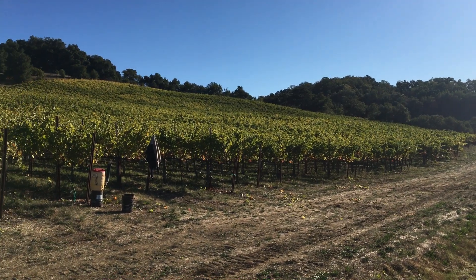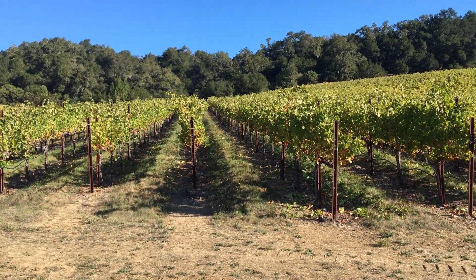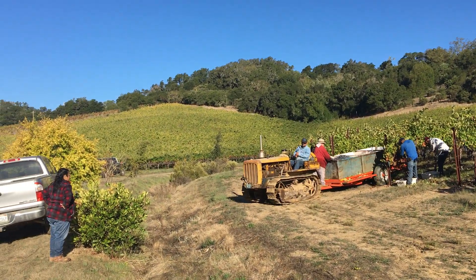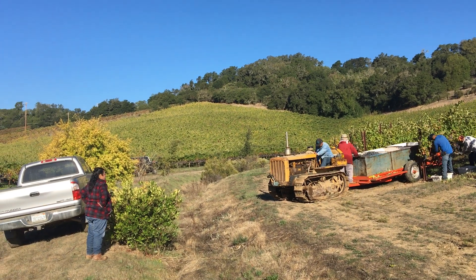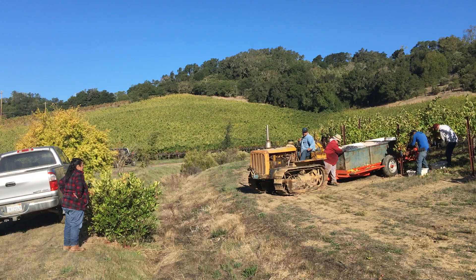Good morning from the southern part of the Alexander Valley. One of my favourite vineyards here. It's a vineyard that we pick in three times. That's what we call the dense part of the vineyard. The canopies are a little bit bigger and the crop load is lower.